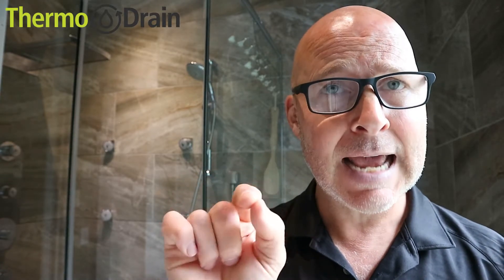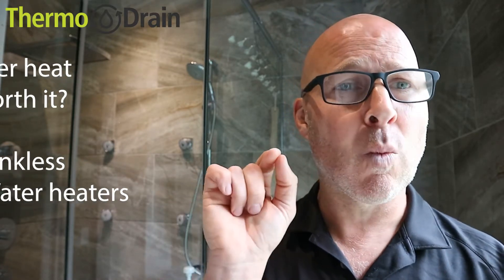Hi, my name is Dan, back again, thanks for joining me. Today we're going to be talking about drain water heat recovery and whether or not it is worth it. And we're going to focus in on tank and tankless electric hot water heaters.